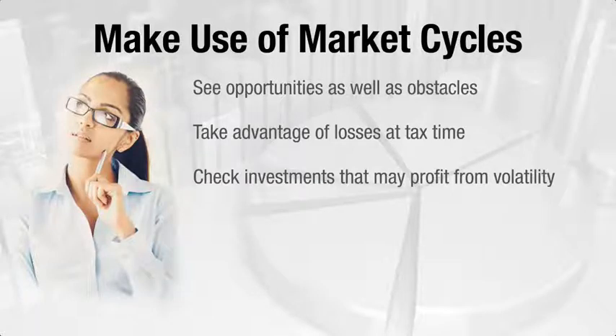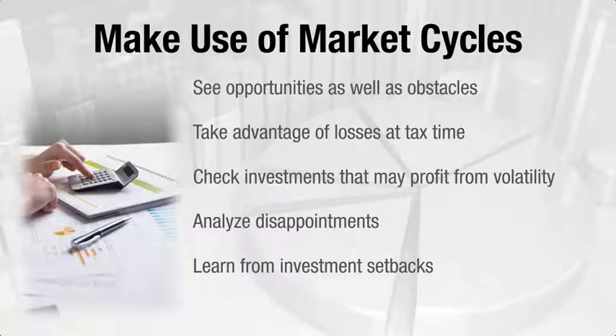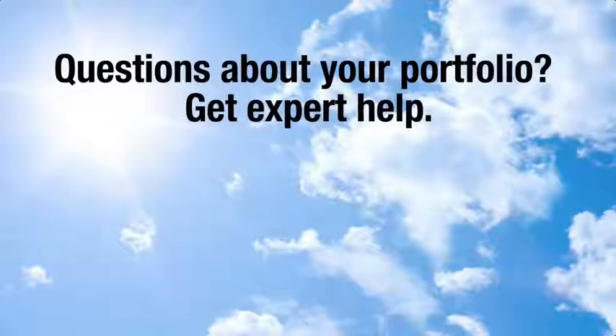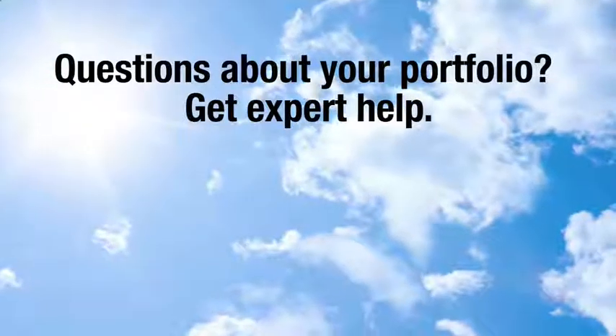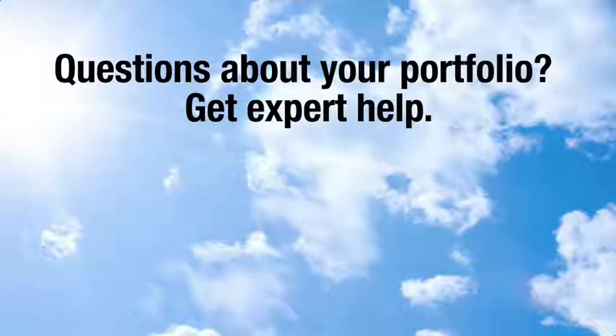And if you're unhappy with the results of past decisions, analyze what went wrong. Were your expectations realistic? How does your investment's performance compare to the market as a whole? Everyone faces investment setbacks. Good investors learn from them. To check on how well your portfolio is positioned to handle market volatility, don't hesitate to ask questions and get expert help.